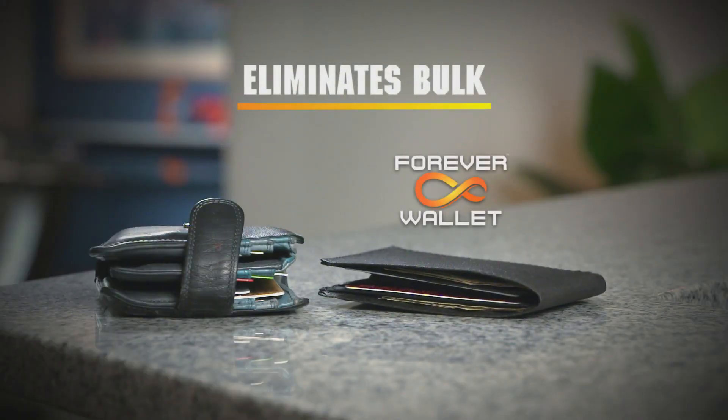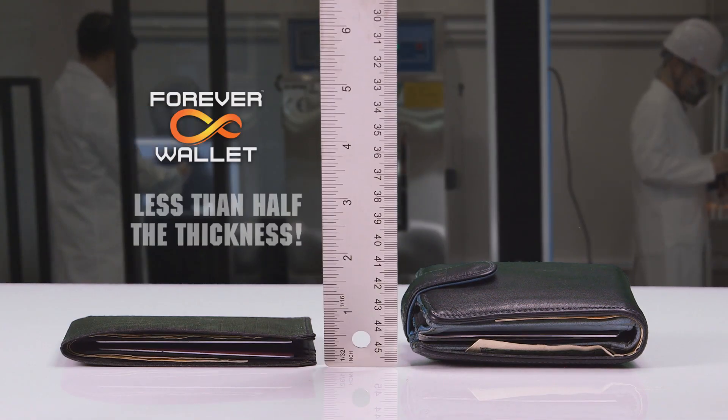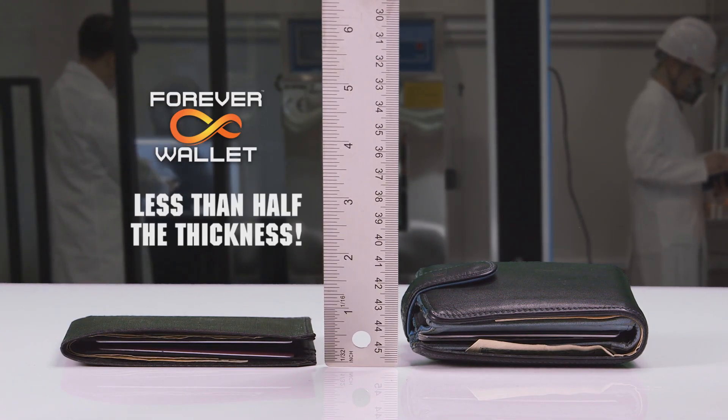First, Forever Wallet eliminates the bulk. Look, it's less than half the thickness of a leather wallet.